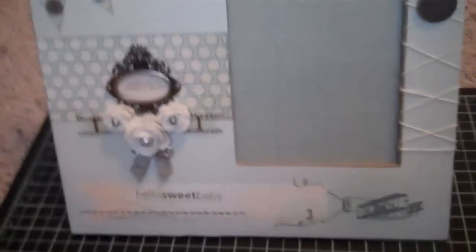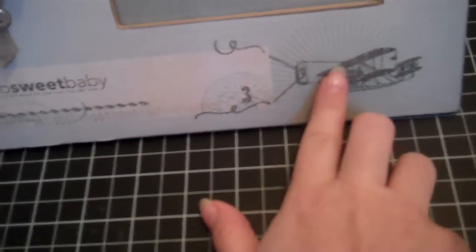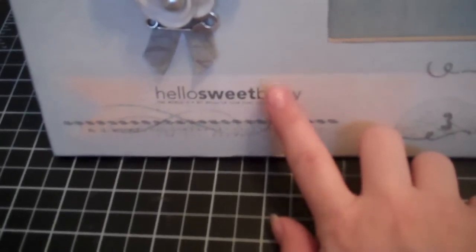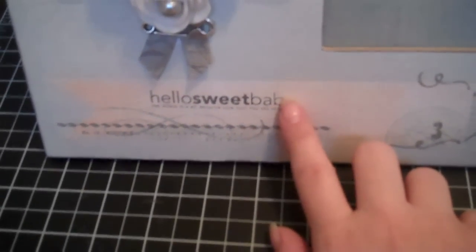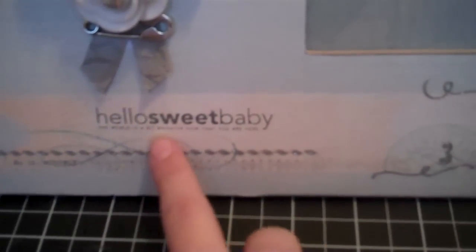The first thing I did was choose this background paper. On the bottom of the paper it had this prop plane carrying a banner, and I used the Technique Tuesday baby stamp set that Sherry got me from Japan — I love that stamp set, it has gotten so much use. I stamped on the banner 'Hello Sweet Baby, the world is a bit brighter now that you are here,' and in the center area I also stamped 'Welcome Sweet Baby' because I figured they could put the hospital photo of the baby there.